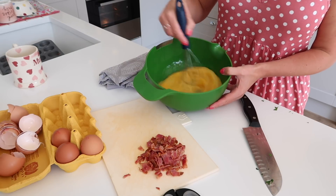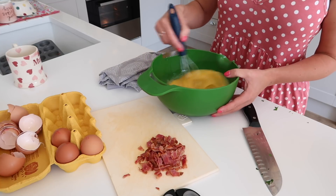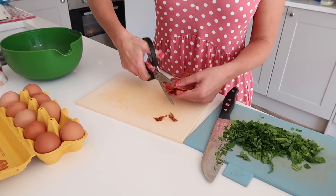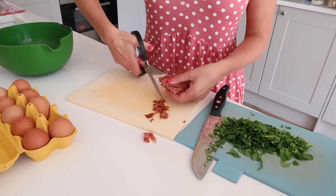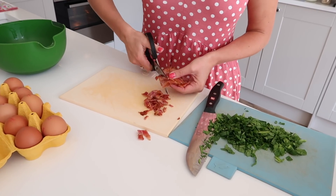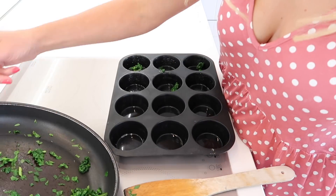Today, I'm whisking up six eggs, and that should make about eight egg muffins. I'm also going to season it with some salt and pepper. Then I'm going to put in some pre-cooked crispy bacon that I'm just going to chop up using my kitchen scissors, and then I'm also going to put in some chopped up spinach.